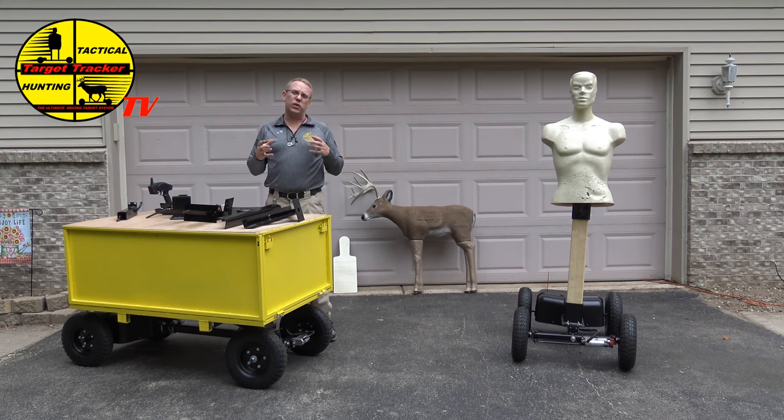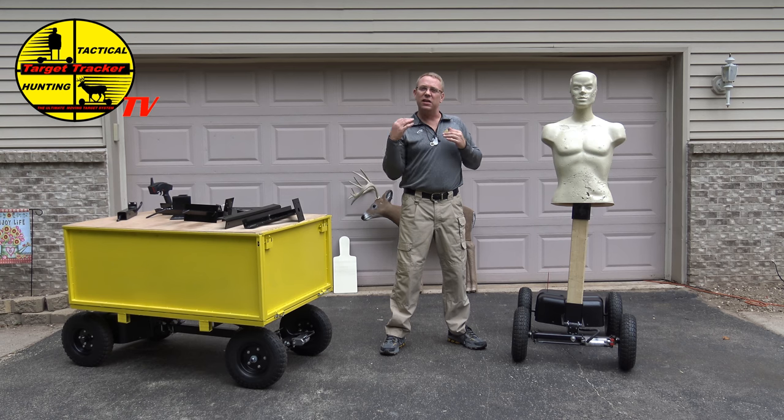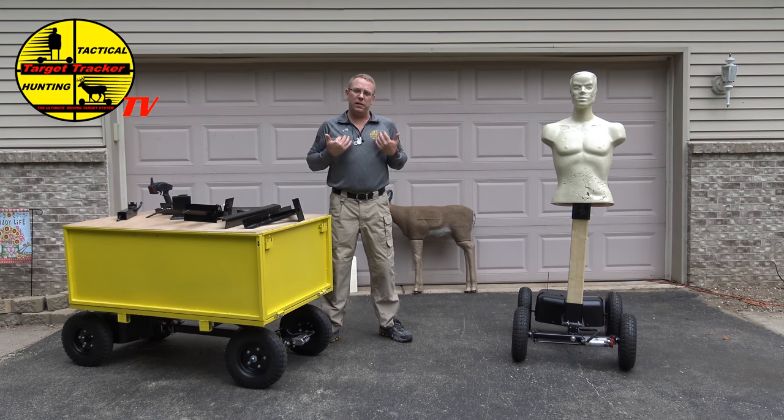Why should investors invest in me? It's really simple. I found ways to really help people, whether it's help them from injury, life, death, everything like that. With the Target Tracker used as a mobile workbench, it's going to help save people's backs, knee injuries, things of that nature. With the Target Tracker moving target system, this is designed to give you that stress, that threat, that realism in your training. If you don't have realism in your training, you'll never be prepared for a real-life threat. Investors, invest in me and in us so I can keep going and provide life-saving solutions for problems.